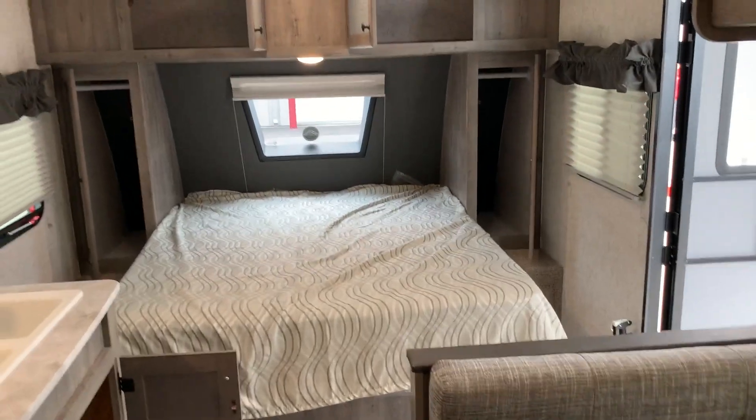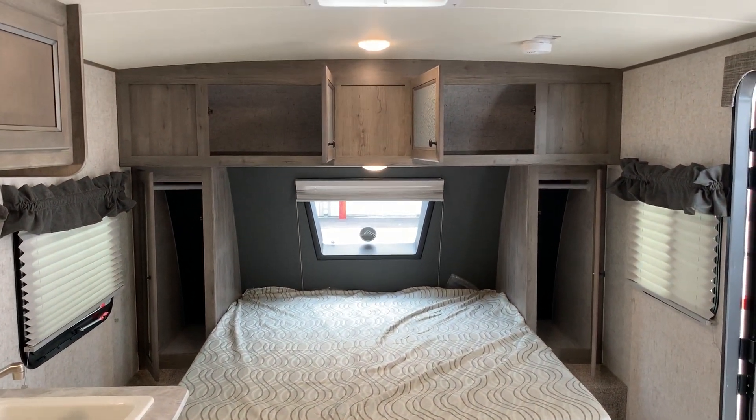All right folks, this is the 187 RB Apex unit that we have here on the lot, front and back.